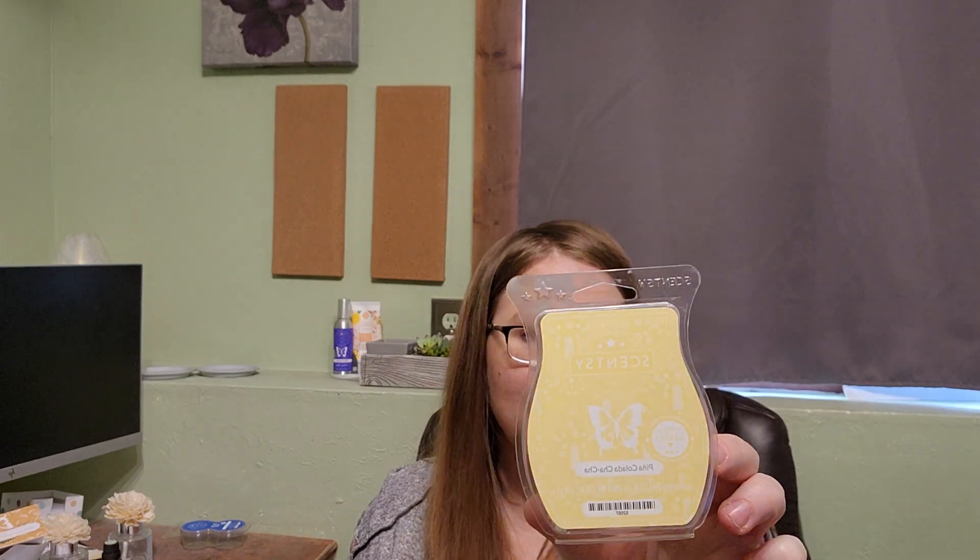In my office last week I did a bar of Pina Colada Cha-Cha because I had it from last summer and it was getting a bit greasy. It did awesome in here and I left it on in my element warmers over the weekend and it lasted all weekend. It's pineapple and coconut — a wonderful summer scent.